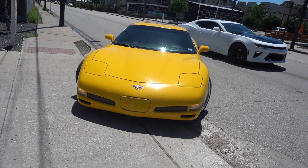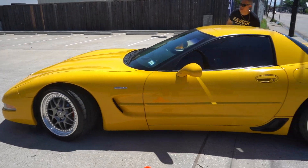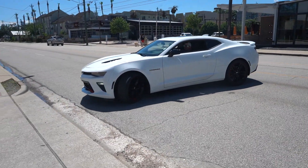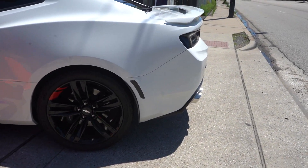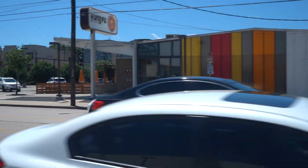We got the C5 Z06. Hey, you get a savage privilege — I love it. Sounds good.